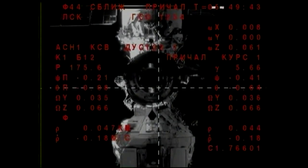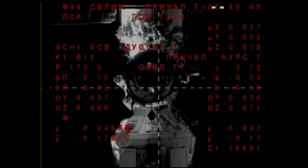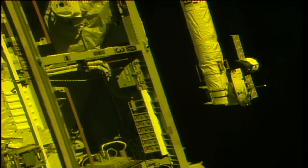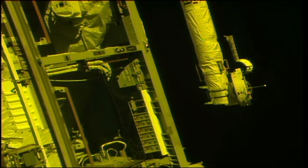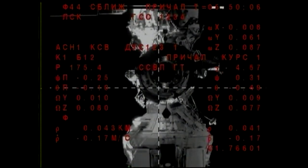So less than 50 meters to go. It's going to continue to slow down — currently at about 0.17 meters per second, going all the way down to about a tenth of a meter per second. The Soyuz is flying automatically, with the Kurs rendezvous system driving the vehicle towards the docking port.